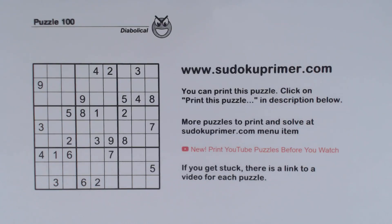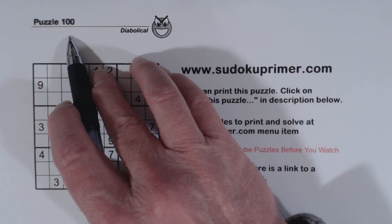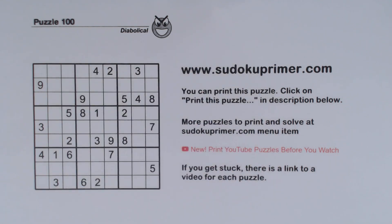No pencil marks are used on this channel. Candidates are taboo. This is puzzle number 100 from Sudoku2Go volume 154. We need to use two sets of triplets very early on to get through a hard spot in this puzzle — I'll let you know when we get there.